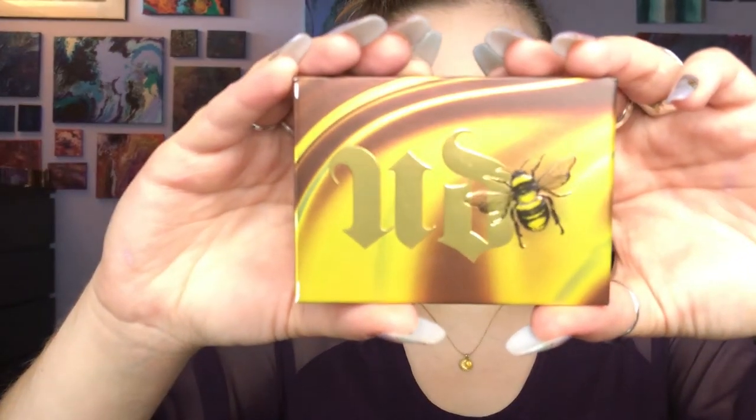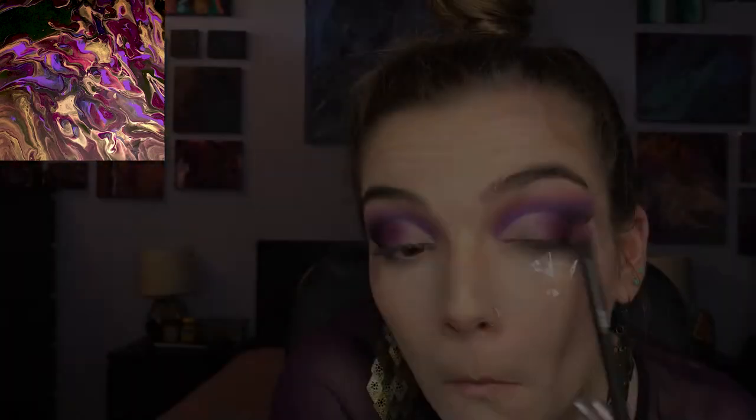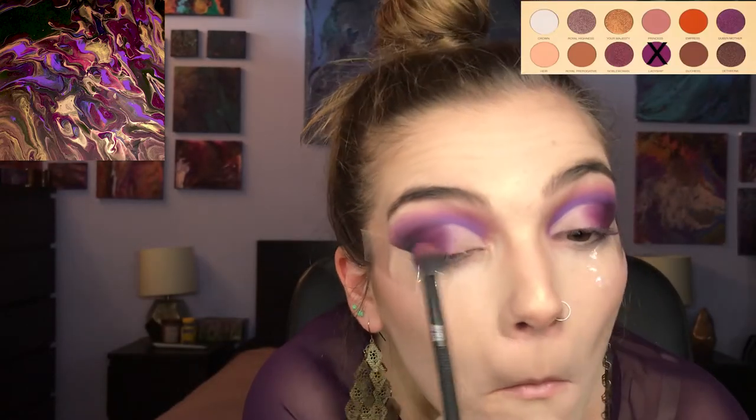Taking my Urban Decay Honey Pot palette, I'm going with the shade Drizzle and just setting my concealer on the inner corners. And then going back in with the shade Ladyship from the Queen of Hearts palette, I'm just blending everything out.